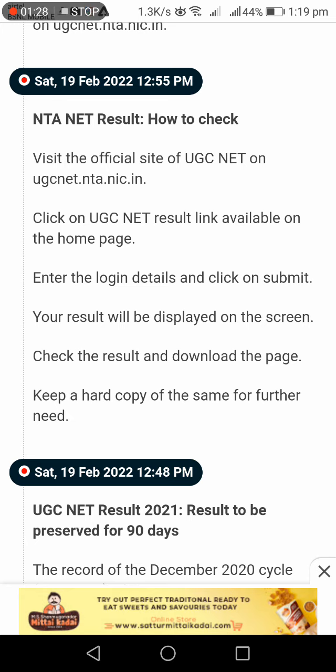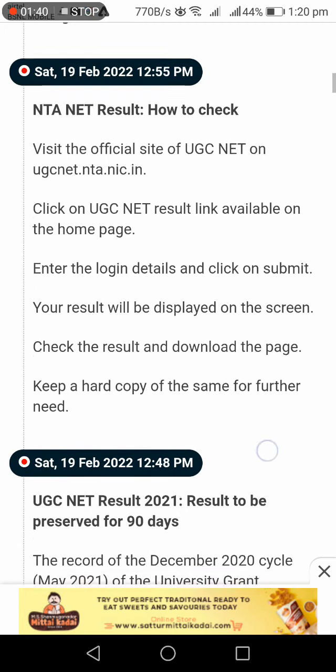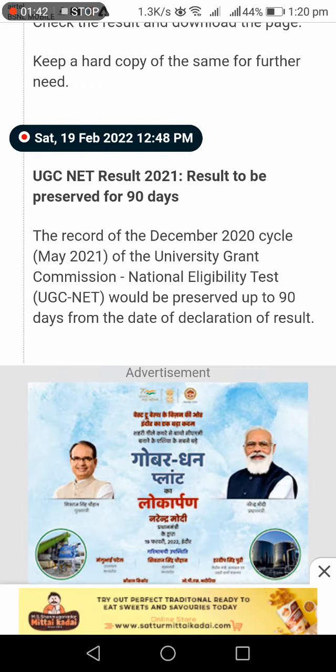To check the UGC NET result, visit the official UGC NET site and click the result link. Enter your login details and the result will be displayed on screen. You can then download and take a hard copy of the result.